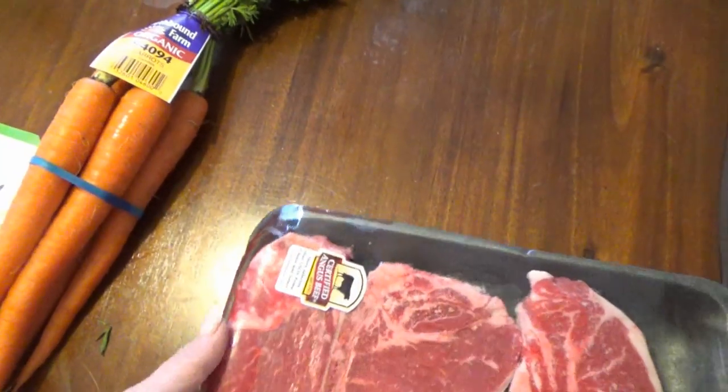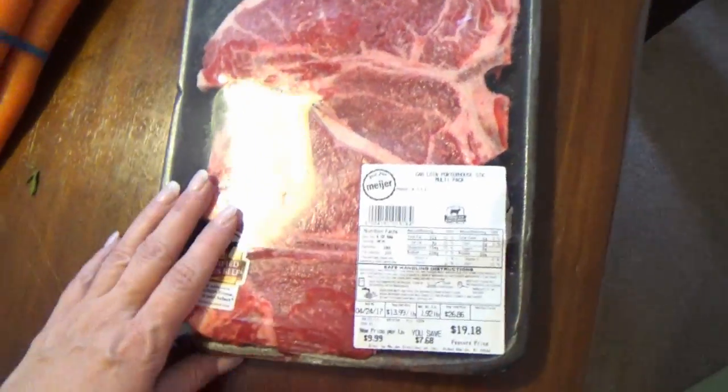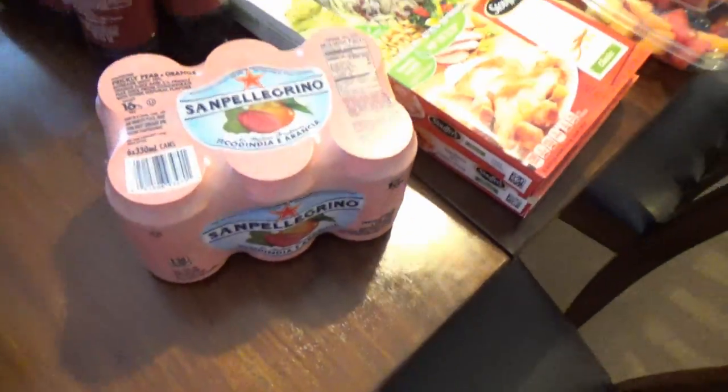I want to roast a chicken either tomorrow or sometime next week. I got two T-bones because they were on sale at Meijer for $19 — thought that was pretty good — not sure if I'll eat those right away or put them in the freezer. I also got some Dr. Pepper and some of these little drinks.